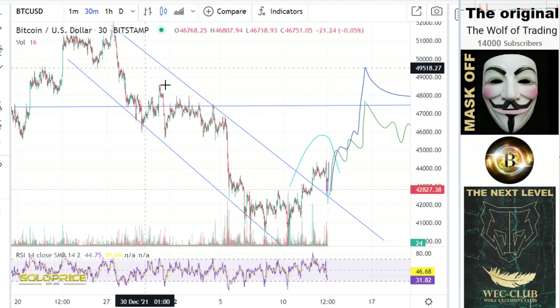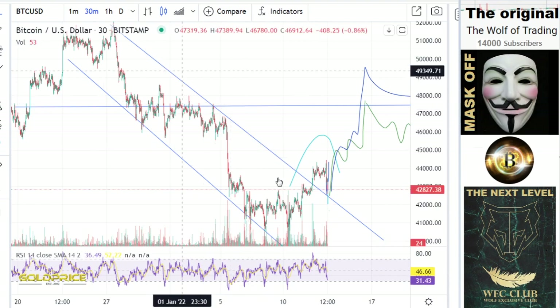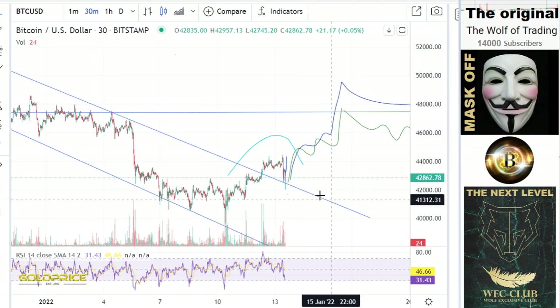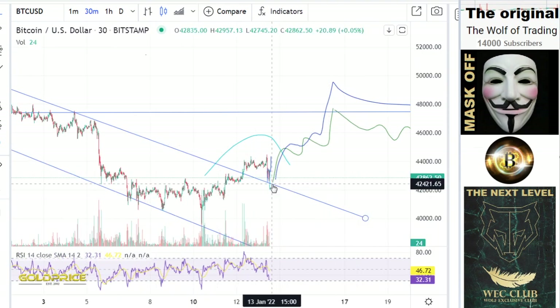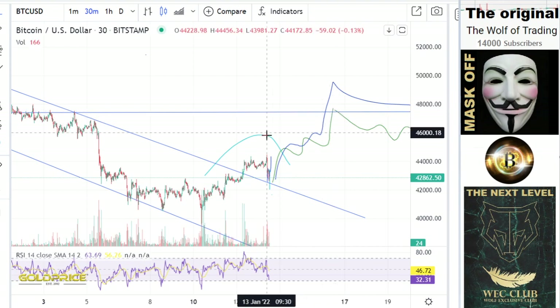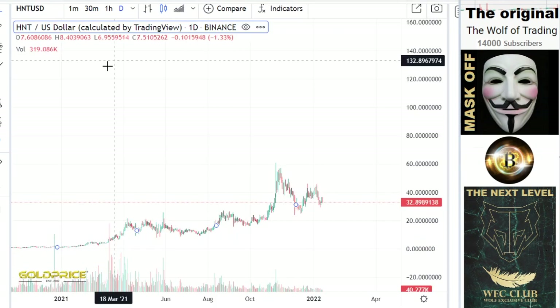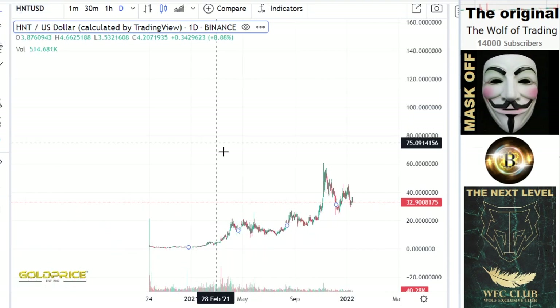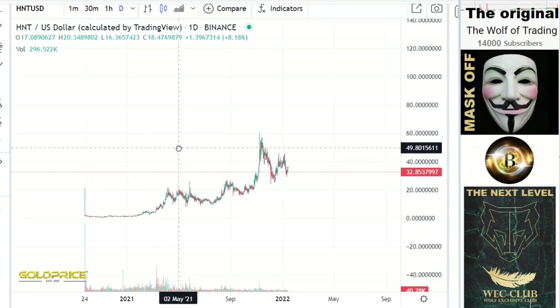We look into the Bitcoin price. This is our negative channel — we are out of this channel and we make a retest here. If this holds, we will see a second uptrend to the 47,000 level. Now looking at HNT, it's relatively clear what will happen.